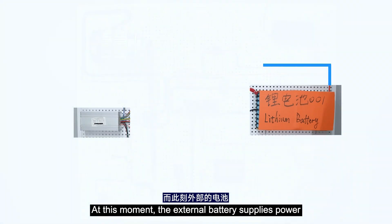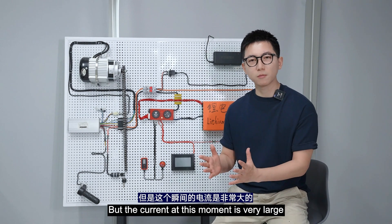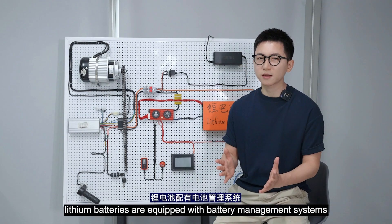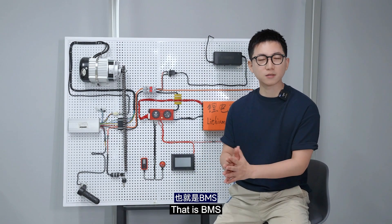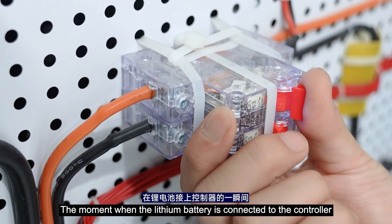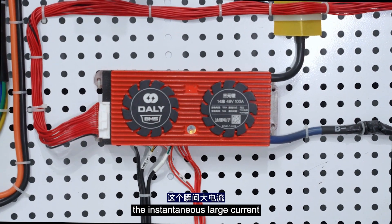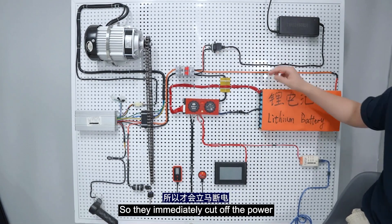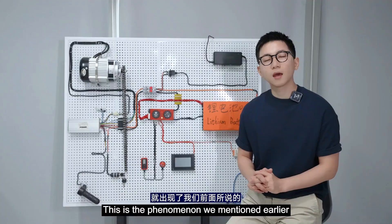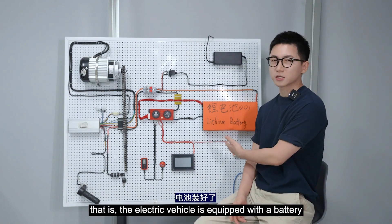At this moment, the external battery supplies power to the capacitor of the controller first, but the current at this moment is very large. We all know that lithium batteries are equipped with a battery management system, which is BMS. The moment the lithium battery is connected to the controller, the BMS will detect the instantaneous large current, then the short circuit protection of the BMS is triggered, so it immediately cuts off the power.